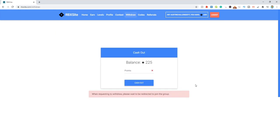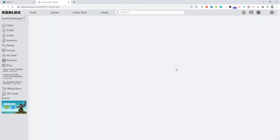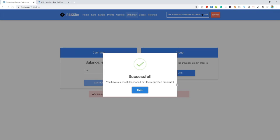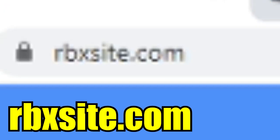It's crazy. Whenever you guys want to cash out your Robux, all you got to do is come up here to the withdraw button, enter the amount of Robux you want to withdraw — I have 225 — and click cash out. A little thing will pop up on the side where it says to join their group. Click join and go ahead and join their Roblox group. Now all you got to do is enter the amount one more time and click cash out. Successful — I just got Robux onto my account. Come to rbxsite.com and check it out today.